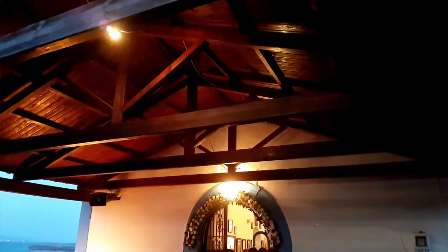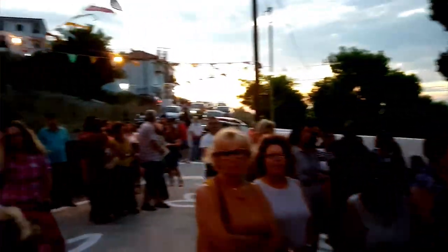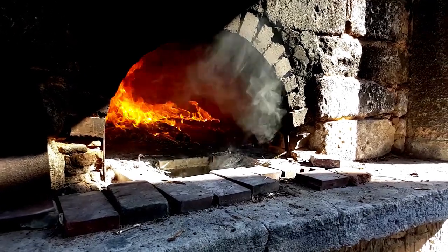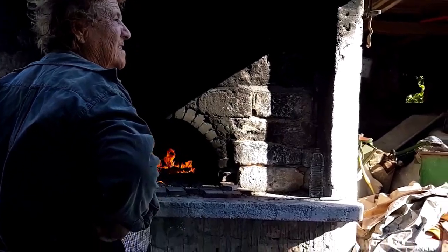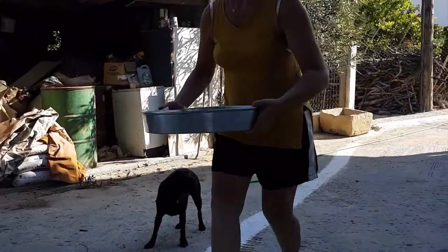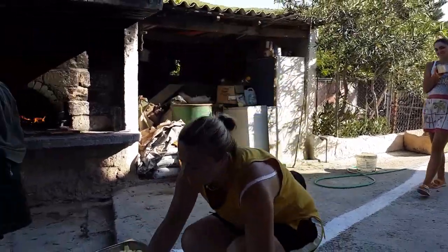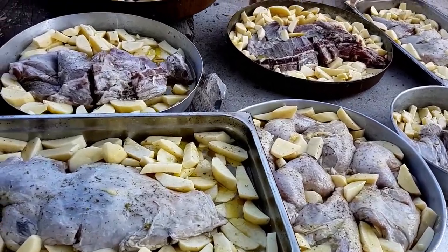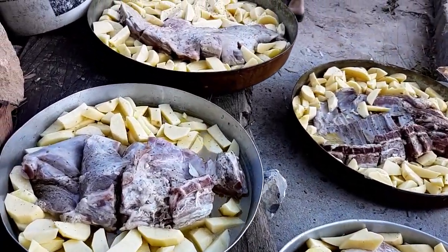Religious holidays are faithfully observed, and the village has its own little church right below it. On some of these occasions, Katina lights up her stone wood-burning oven, preparing a feast for when the church services are over. Today, the girls are helping her prepare roasted fresh goat and potatoes. It's a big oven, and Katina can fit all seven of these large pans, feeding a lot of hungry mouths in her taverna this evening.